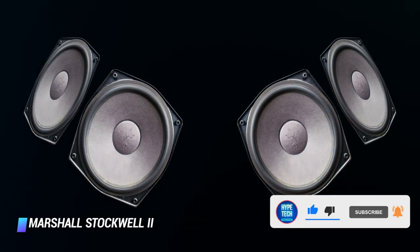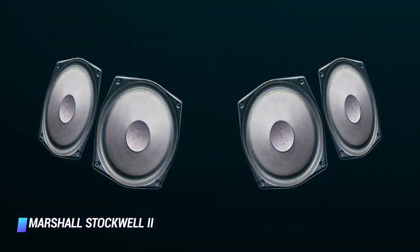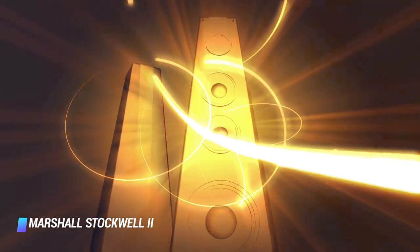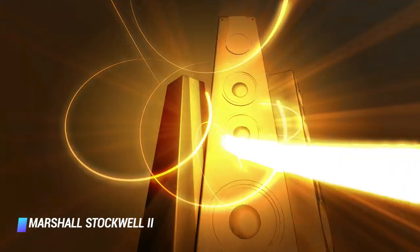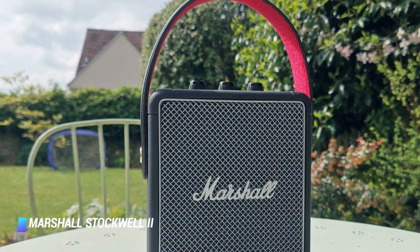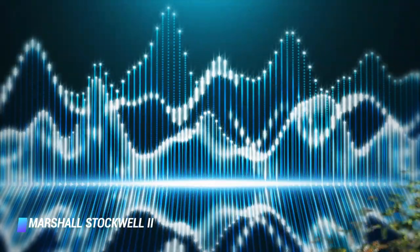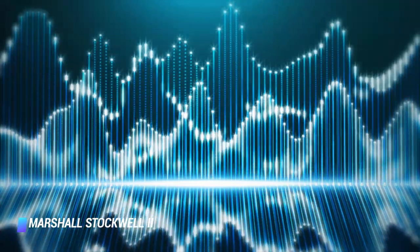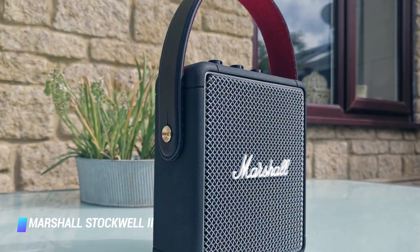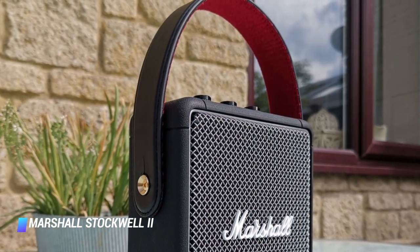The speaker delivers an immersive multi-directional sound, courtesy of a powerful woofer and a duo of tweeters — front and rear facing. The sonic experience is well-balanced and easy to customize via the rotating knobs. If you like the Stockwell 2 but need even more decibels, consider the larger and pricier Marshall Tufton, which has a similar design and even bigger sound. The Marshall Emberton, on the other hand, is a more compact and affordable Bluetooth speaker with a similar design.